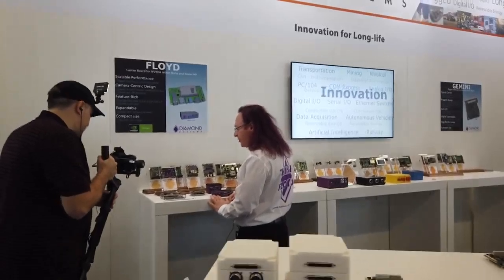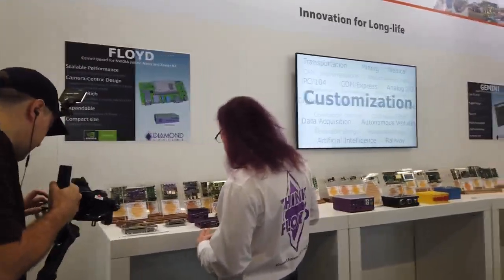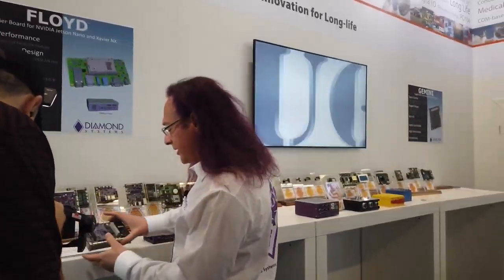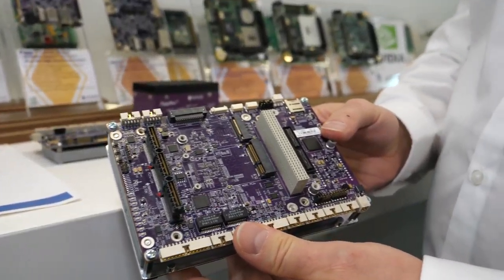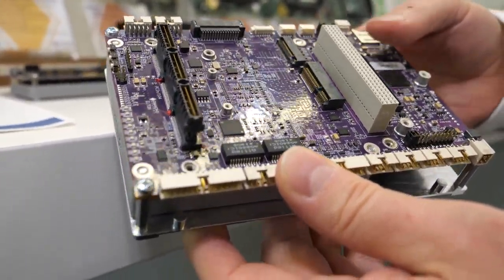This is the remainder of our NVIDIA product line. NVIDIA also has a TX2 module and a Xavier module. This product here is called Elton — as in Elton John. This is our top-of-the-line rugged high-performance NVIDIA Jetson carrier board.